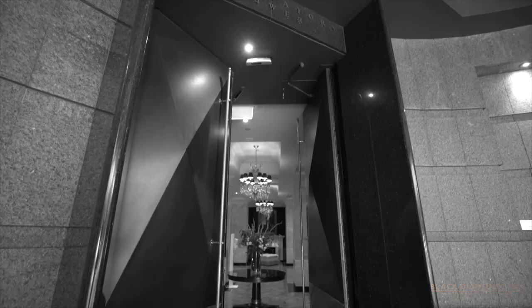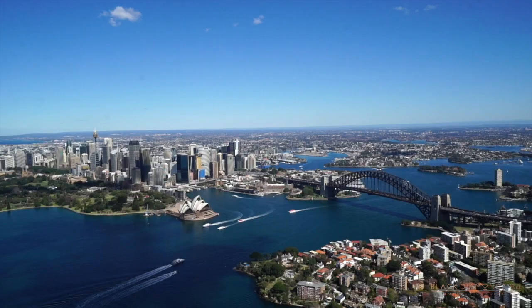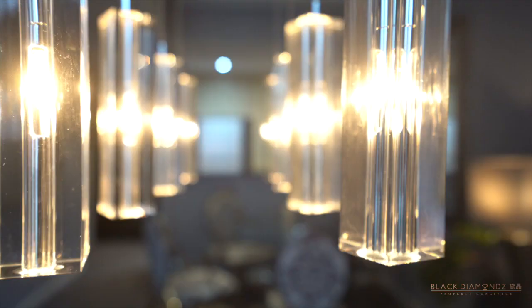This beautiful space is located in the most famous Observatory Tower. It's perfect — it's an incredible place to live life.